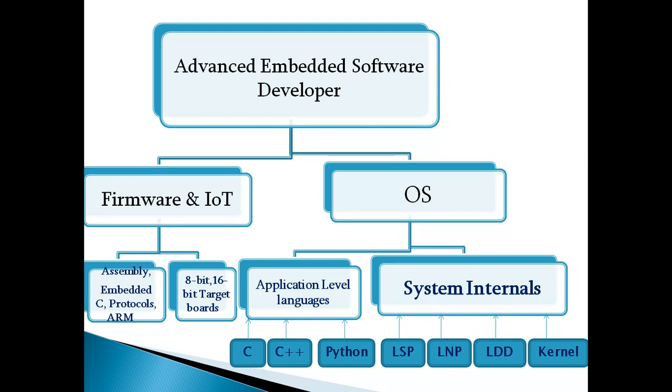Operating system development requires systems internals knowledge. Those who have very strong knowledge in C language with data structures, Linux System Programming, Linux Network Programming, Linux device drivers, and kernel are best suited. C language knowledge helps a person work in two areas — they can move into firmware or into operating system development based on the individual's choice.